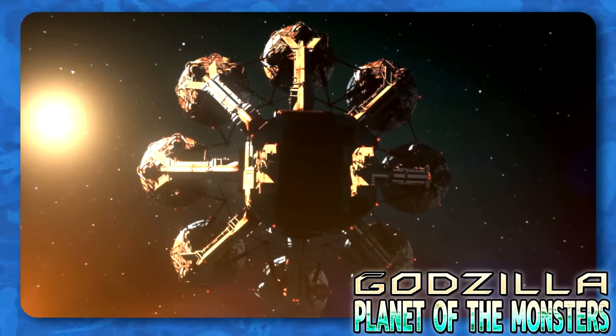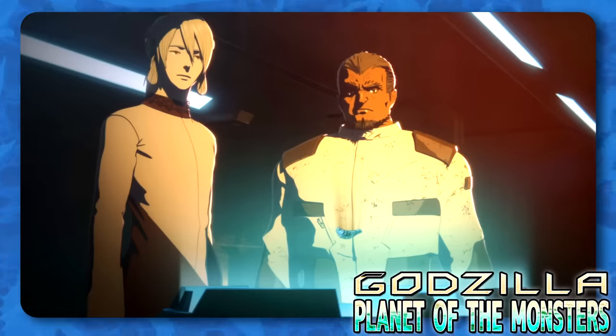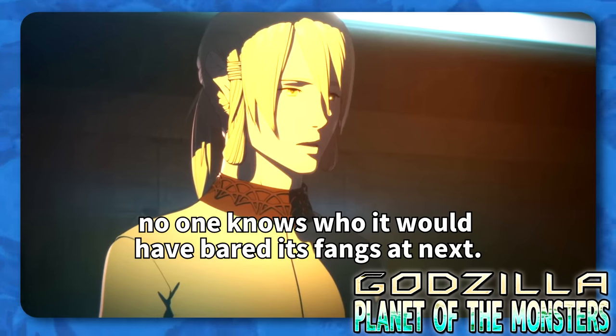Reminiscing with Galugu on the Aratrum in Planet of the Monsters, the Exif Colonel Metheus remarked that, "If your Mechagodzilla had worked, who would it have turned its fangs on after Godzilla?" An interesting thought.